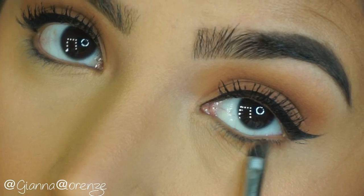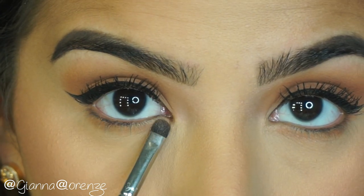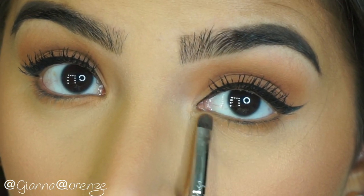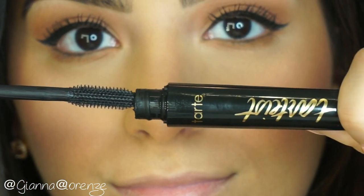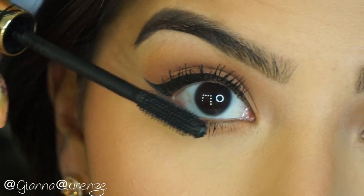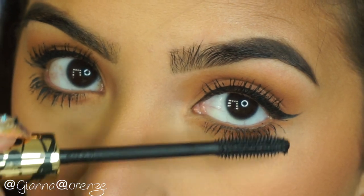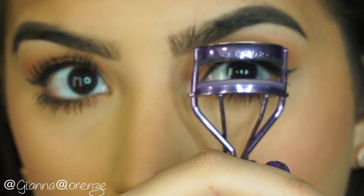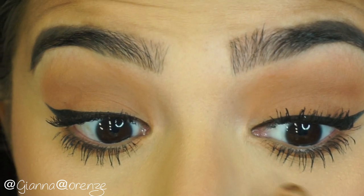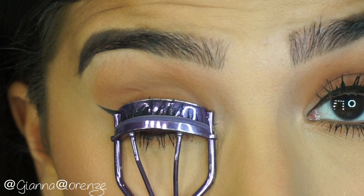Now I'm going to go in with Citrine and Tiger Eye using a Sigma smudge brush and put that underneath the eye. I love putting shadow underneath my eye — I just feel naked without it, even on a simple look like this. I feel like it just creates the whole eye. I'm going to put Tarte mascara on the lower lashes as well — it really helps define and bring those lashes to life. I'm going to curl them too; just have a light hand with the curler after mascara.